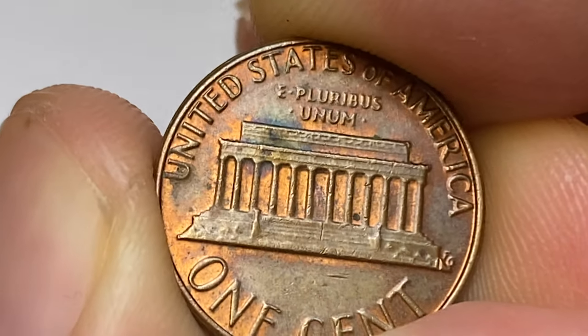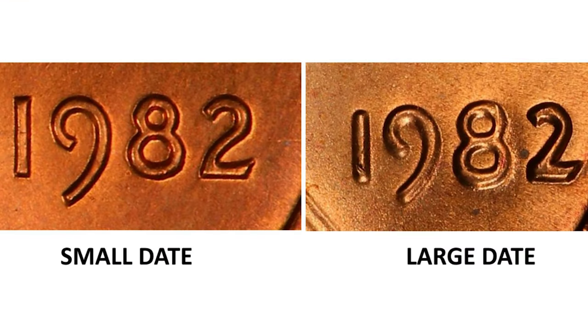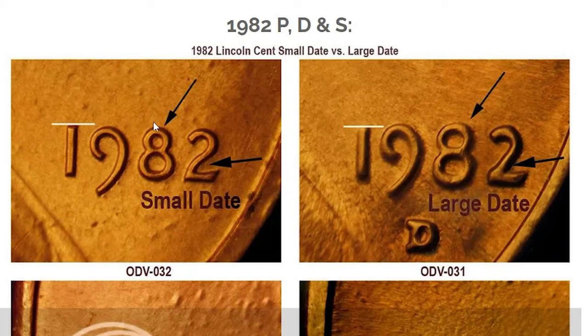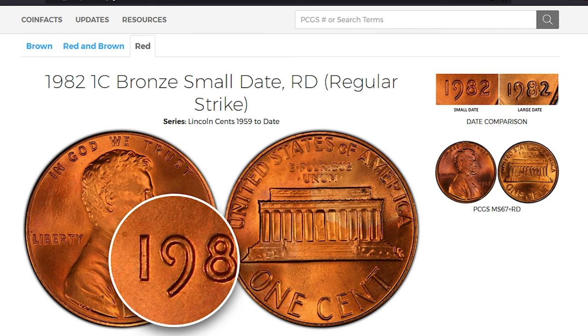Their classification is small and large date, so how to tell the difference between them? The main diagnostic for determining a 1982 small date penny is alignment of the tops of the numerals. Another diagnostic is the shape of the numeral 2 in the date. The numeral 2 in the 1982 small date penny has a slightly curvy shape in the main diagonal stem, whereas in the 1982 large date penny it's much straighter.